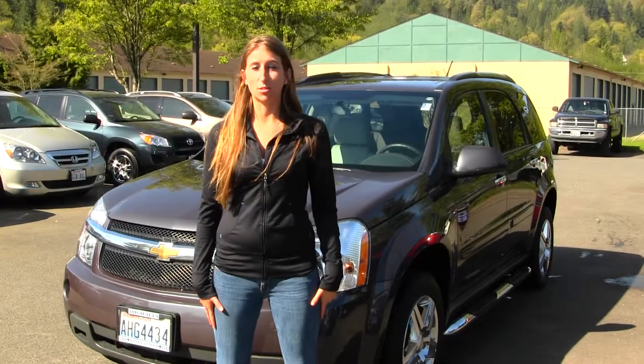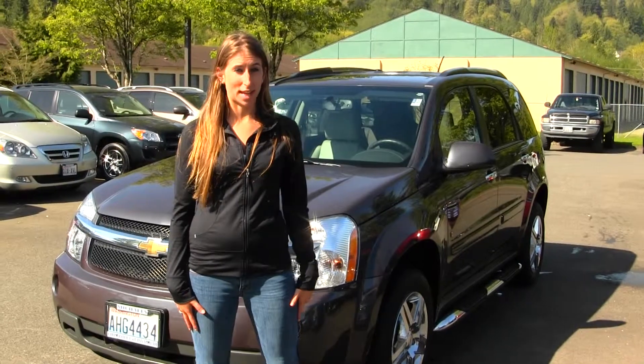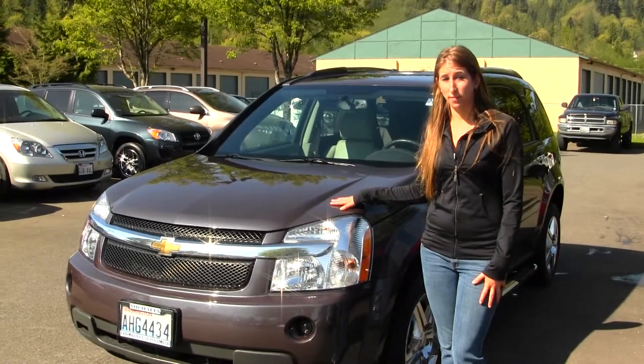Hi, this is Chelsea. Today I'm at Michael's Chevrolet, located in Issaquah off I-90 exit 15 on your south side. Today we're looking at this beautiful metallic gray 2008 Chevy Equinox LTZ.